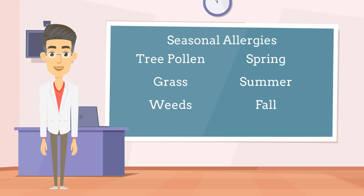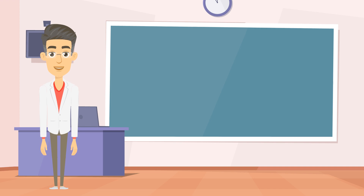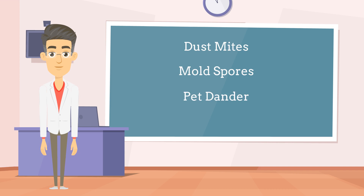Apart from pollen, other environmental allergens can contribute to allergy symptoms. Dust mites, which are microscopic organisms that thrive in bedding, upholstery, and carpeting, are a significant trigger. Mold spores found in damp areas such as basements, bathrooms, and outdoor environments can also elicit an allergic response. Additionally, pet dander — such as skin flakes, saliva, and urine from cats, dogs, and other animals — can also act as allergens.